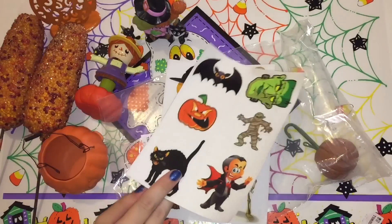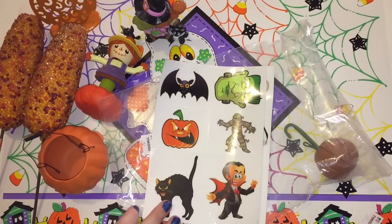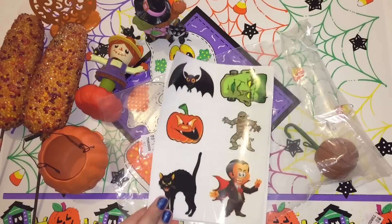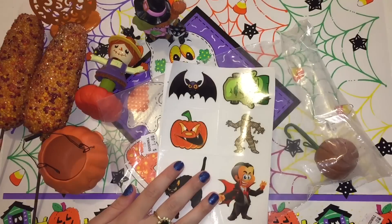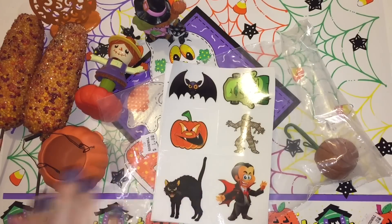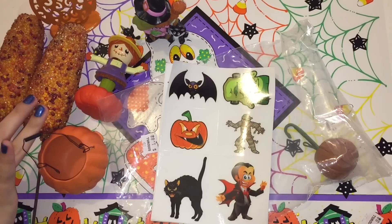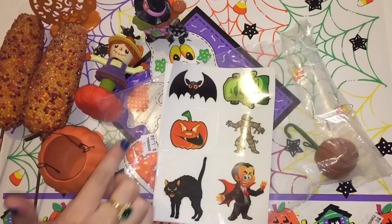And then we have two sheets of little Halloween themed tattoos. I didn't know that these were in there when I got the bag. Like I said, there were only a few things I could actually see, such as the corns, and I did make out the little owl thing, but I didn't really see this stuff.